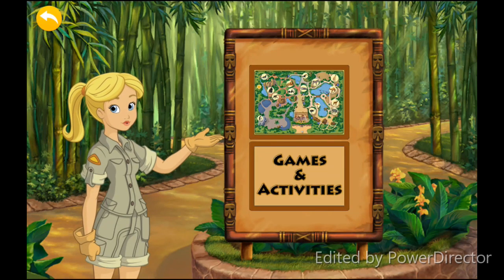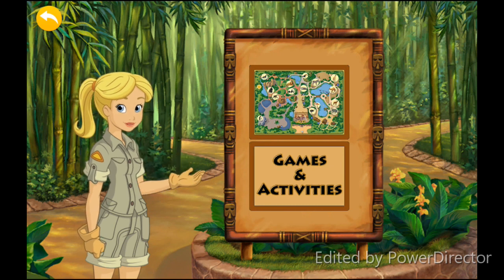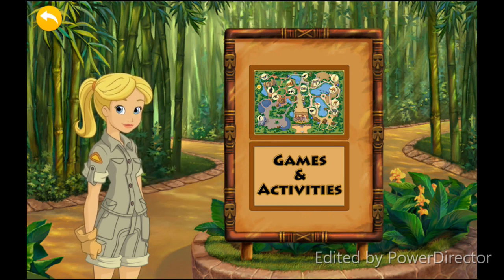Welcome to the zoo! Now click on the zoo map to visit the animals, or click here to find zoo games and activities.